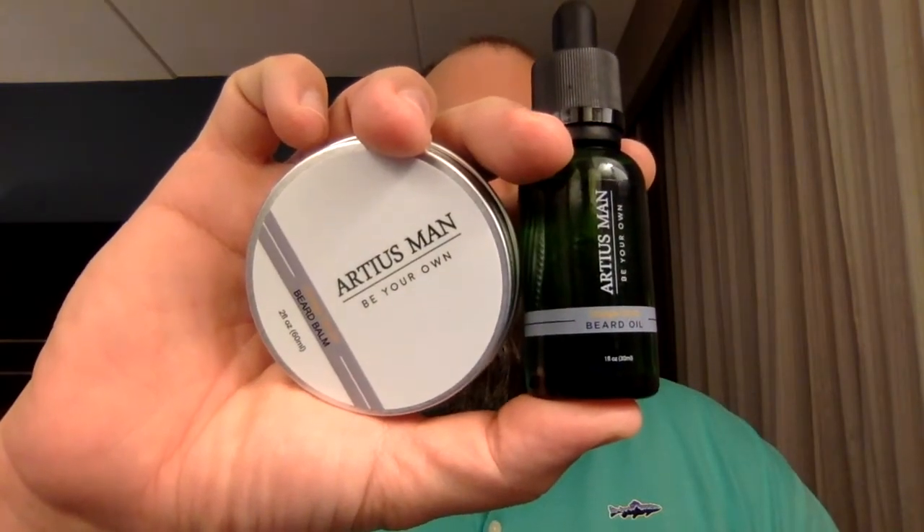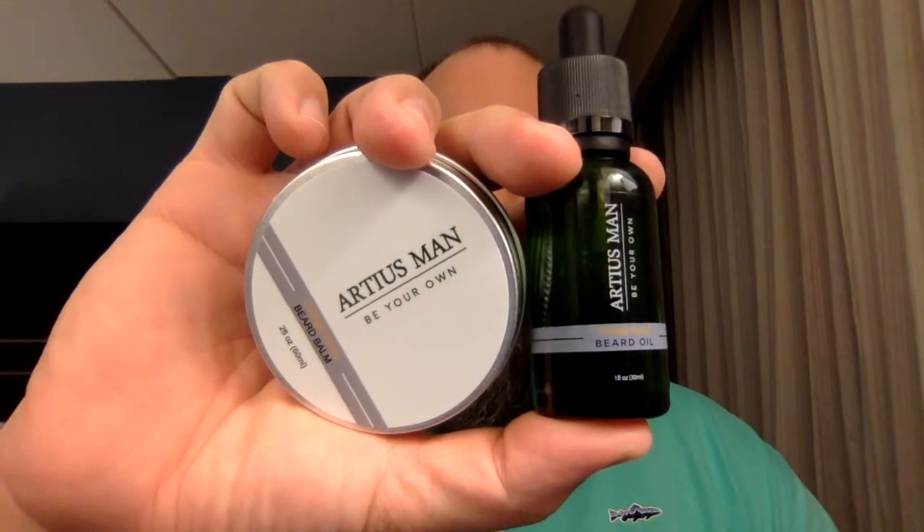What's going on YouTube? It's Matt with No BS Beard Reviews. Today we're taking a look at Ardius Man's Orange Grove Beard Oil as well as their beard balm. Ardius Man was kind enough to send this to me. If you're not familiar with Ardius Man, they're one of the top beard companies out there, based out of central Ohio. They make several different scents of their beard oils and balms, and this stuff is top notch. But first, we're going to jump into this Orange Grove Beard Oil.